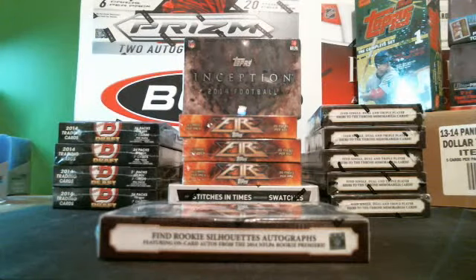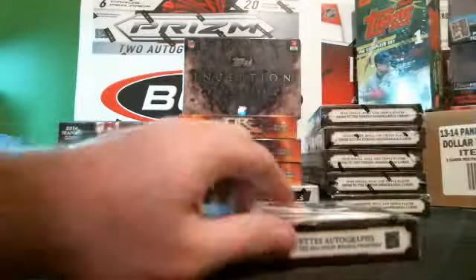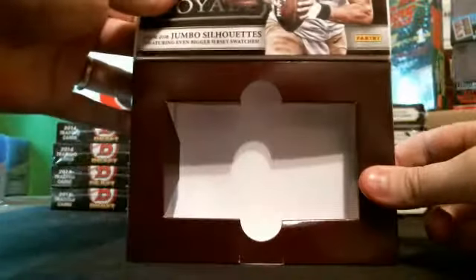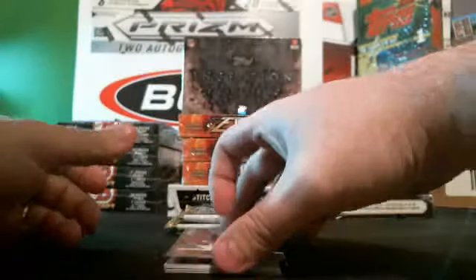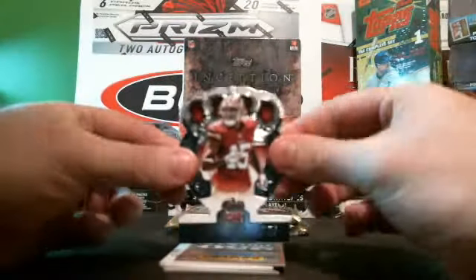Hey guys, this is Darren with eastsideportsguards.com. Today we're going to be breaking a personal box for Ronald B — 2014 Crown Royal. It's got four packs, five cards per pack. Good luck Ron! As you can tell, four packs, empty box, and here we go. Good luck buddy!